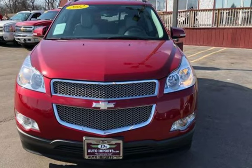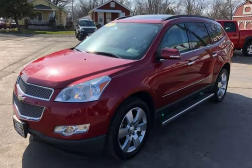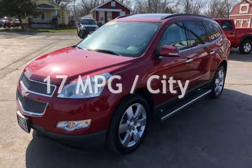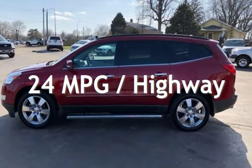This Chevrolet has less than 140,000 miles on the odometer. Estimated fuel economy for this vehicle is 17 miles per gallon in the city and 24 miles per gallon on the highway.